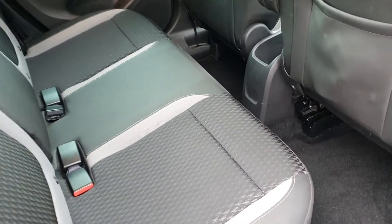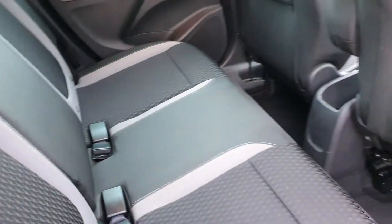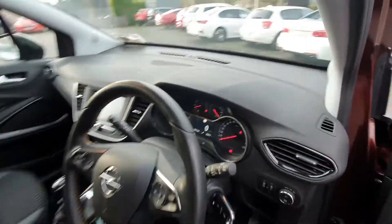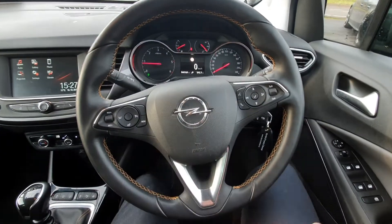The interior has black half leather, half cloth seating with loads of legroom. You also have ISOFIX points on both sides. Full electric windows, and a multi-functional controlled steering wheel.